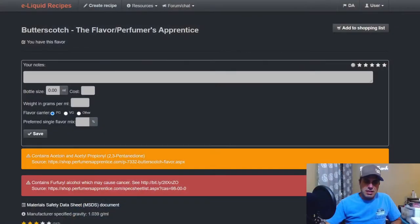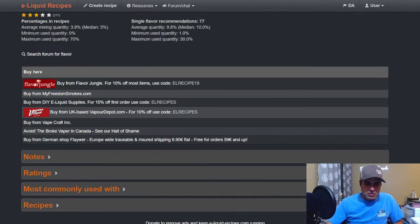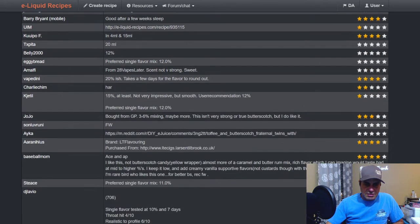We're going to start with butterscotch from TFA. It has some warnings — contains acetone and acetyl propanol and furfuryl alcohol. You know that stuff — still better than cigarettes. Let's check out some notes. This is an older mix.